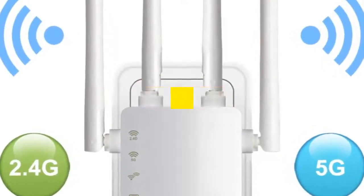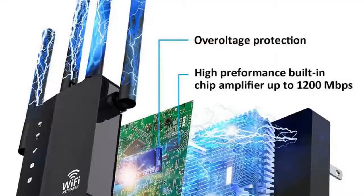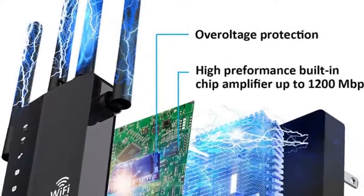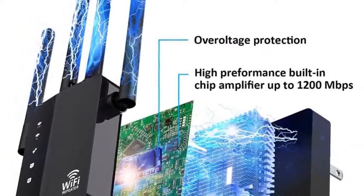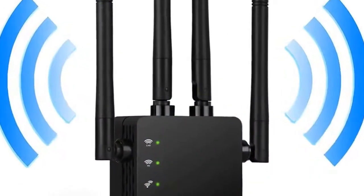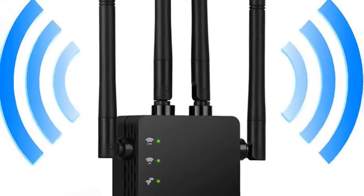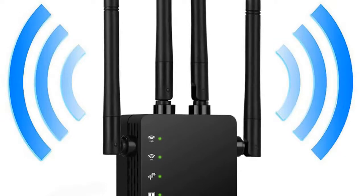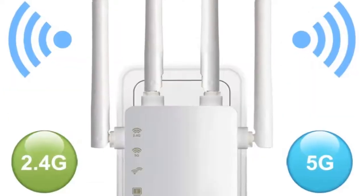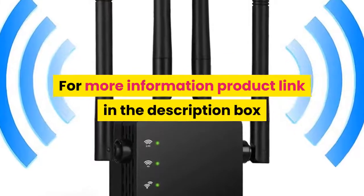Number 6: Brand Name CumFast. Type: Wireless. Number of USB Interfaces: None. Supports WDS: No. Wireless Standard: 802.11ac. Frequency Band: 5GHz and 2.4GHz. Wireless Security: WEP, WPA, WPA2, WPA Mix, WPS. Ports: 2x Ethernet Port. For more information, product link in the description box.